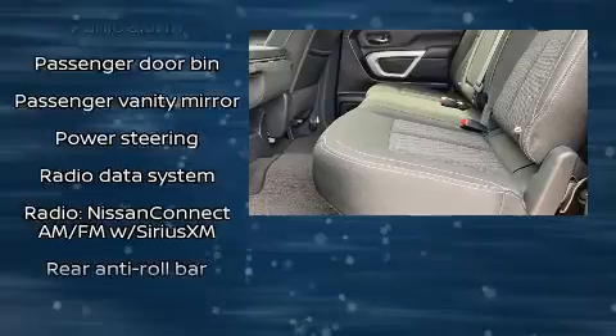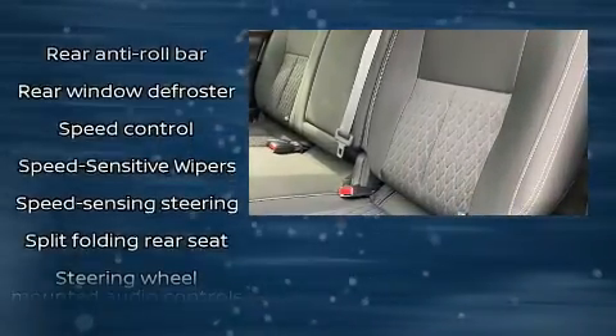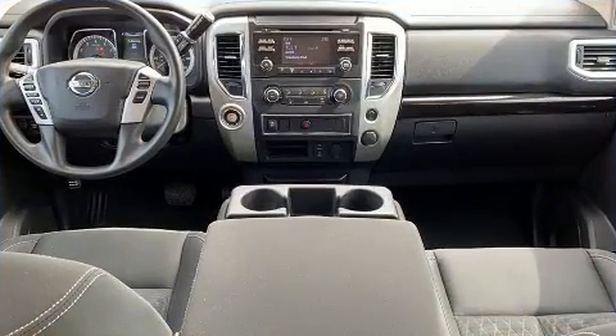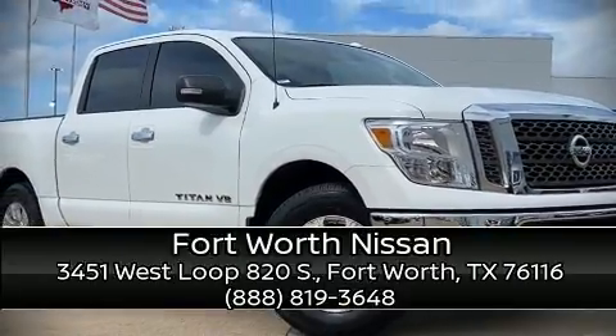A Carfax History Report provides you peace of mind by detailing information related to past owners and service records. Our experienced sales staff is eager to share its knowledge and enthusiasm with you. Come on in and take a test drive. We'll see you soon.